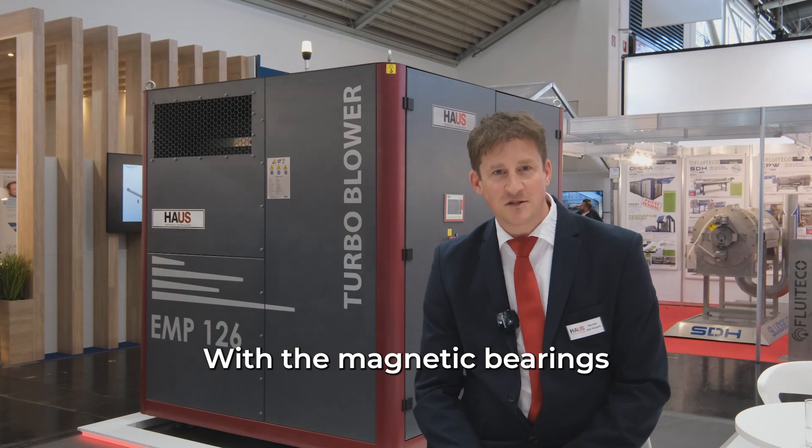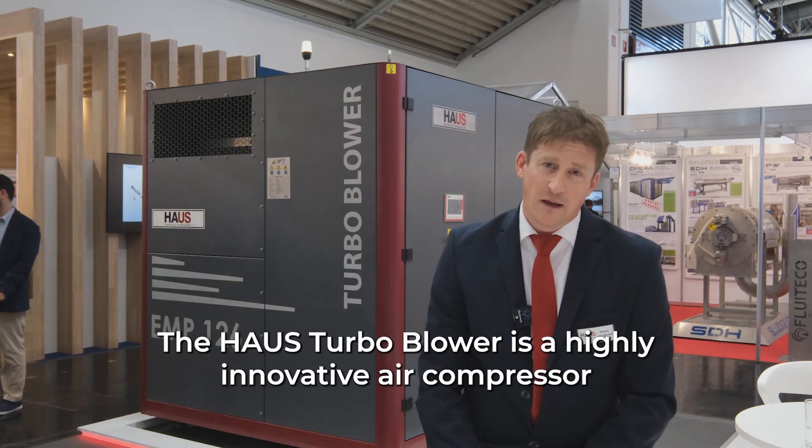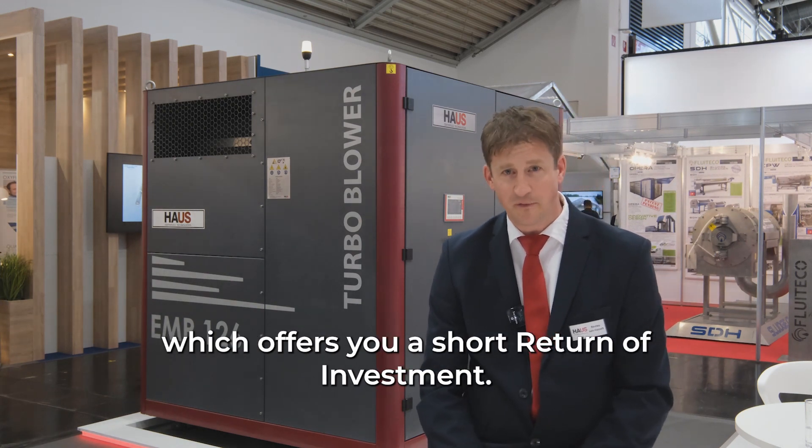With the magnetic bearings there is no mechanical friction and maintenance costs are very well limited as well. The Housh Turbo Blower is a highly innovative air compressor which offers you a short return on investment.